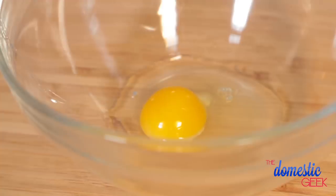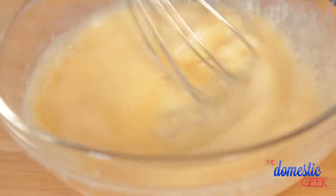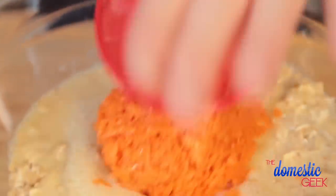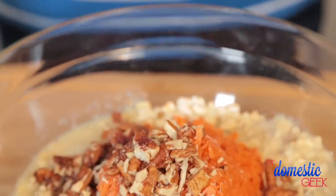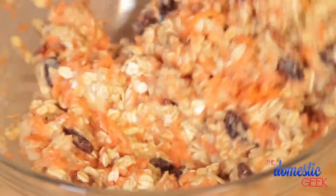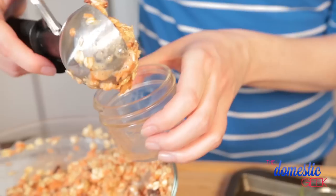In a mixing bowl, I'm combining an egg, some milk, some applesauce, and some vanilla extract. We're going to pour our wet ingredients into our dry ingredients and then finish this off with some grated carrot, some crushed pecans, and some raisins. For all you raisin haters out there, they are not essential to the success of this recipe — you can totally leave them out. We're going to stir this until it's all well combined and then scoop it into our well-oiled mason jars.